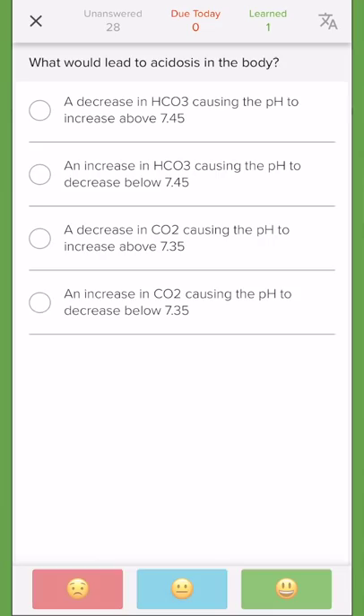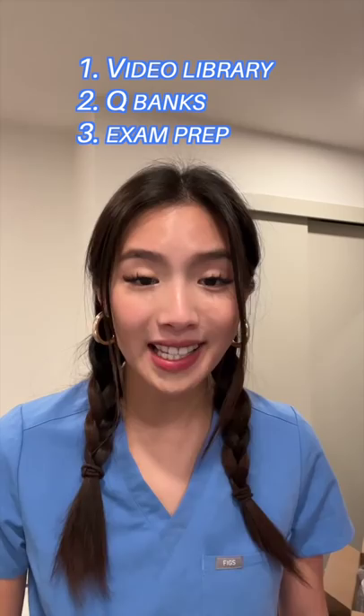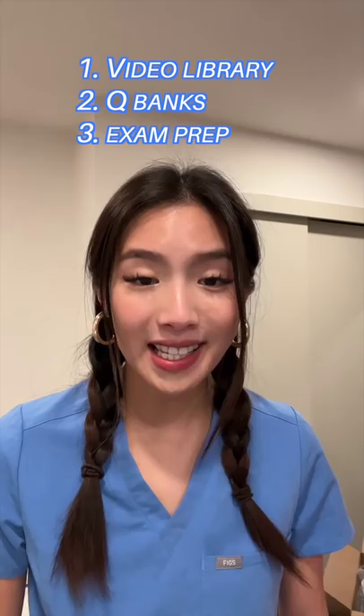Number two: spaced repetition. You can use Lecturio Medical or Lecturio Nursing, which has built-in spaced repetition quizzes. The more times you go over it, the more likely you're going to remember it. Lecturio also has a video library, extensive question banks, and exam prep to help you succeed in your studies.